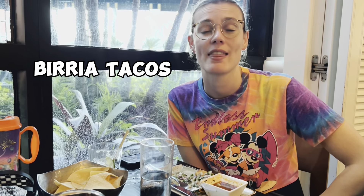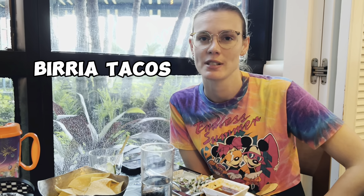Amanda, what did you get to eat, and what did you think about it? I got three tacos and they were delicious. Would you get them again? Yes, definitely. Perfect.